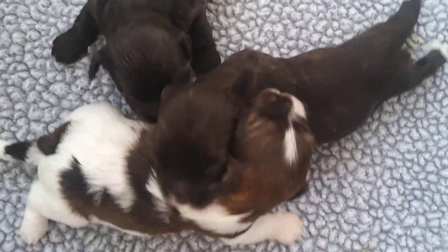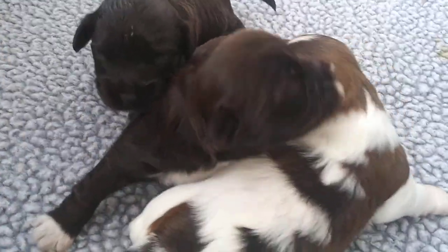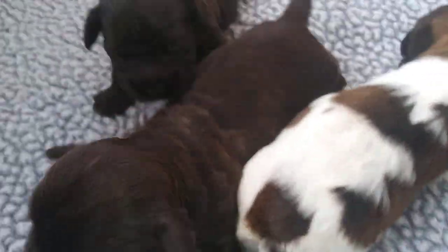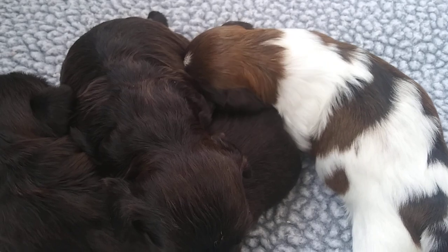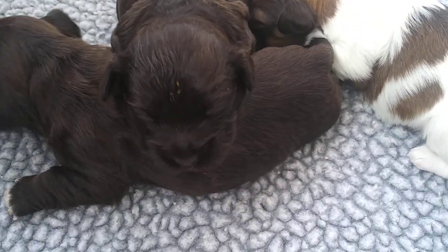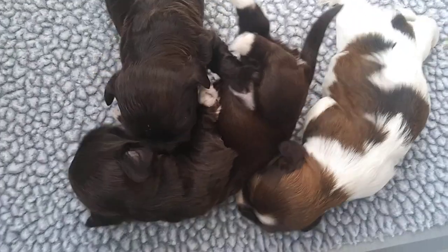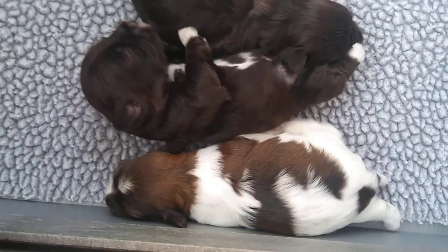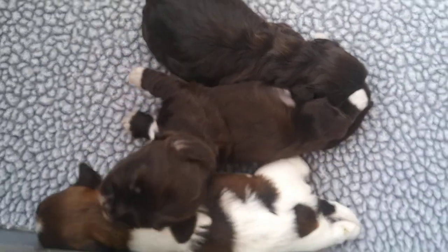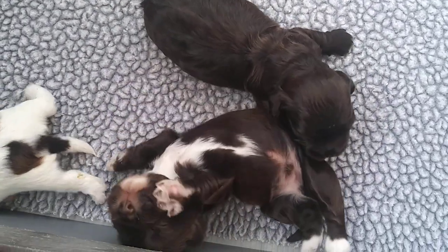They don't feel fragile at all anymore. I'm going to see if I can get a couple of pictures, which I'm not very good at, so you guys are going to have to bear with me on that. They're starting to just notice one another and obviously try to play a little bit, even though they can't see. I think he's sleeping — he's using his brother as a pillow.